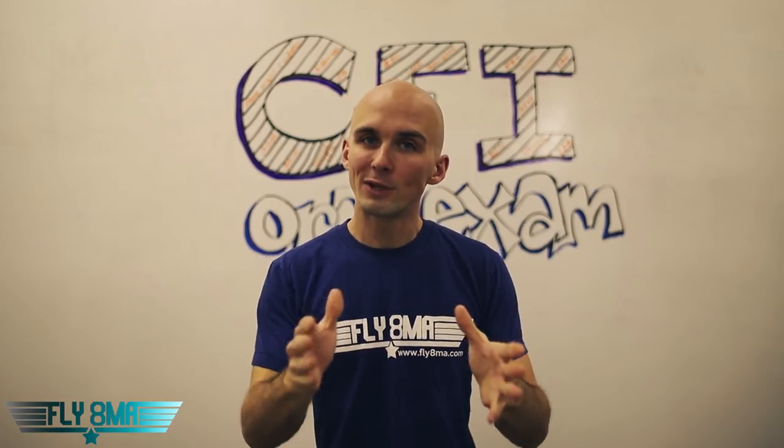Hey guys, welcome back to the next session of the CFI Oral Exam. We're going to jump right into it here, but first make sure you click on those links right below the video here. Print out that PDF sheet — that is your cheat sheet to this session of the CFI Oral Exam. Everything you need to know is on there as we follow through with this video. You want to make sure you're listening, you're watching, and you're writing things down on that cheat sheet to help you take some notes — engage all those senses.